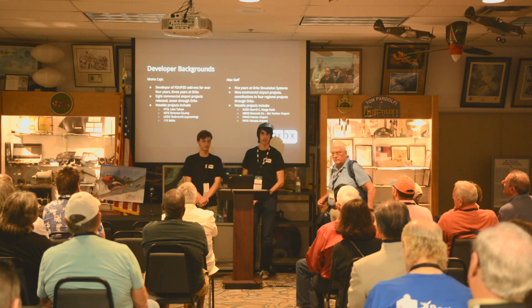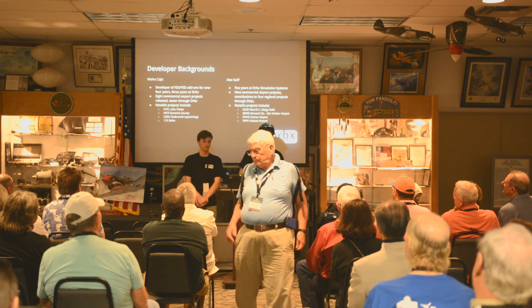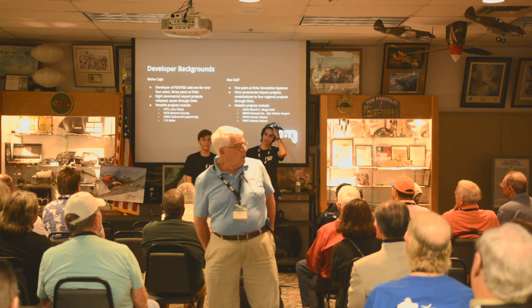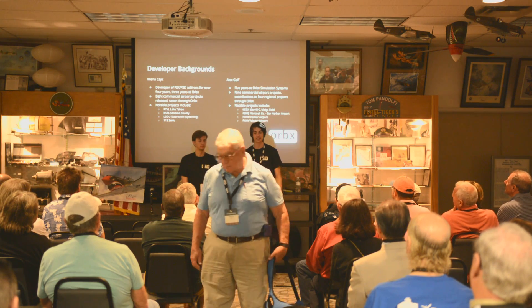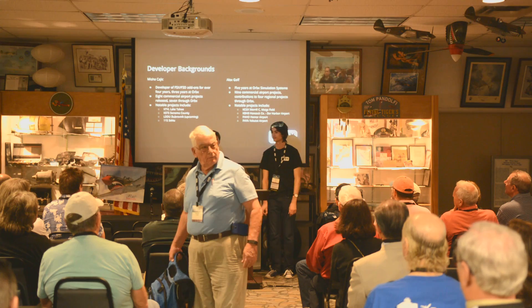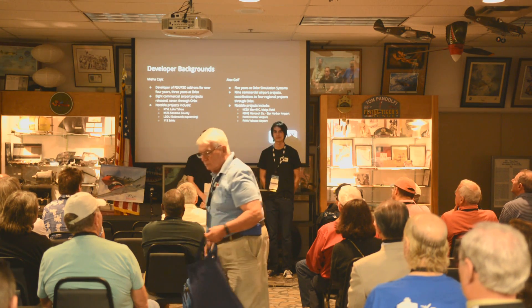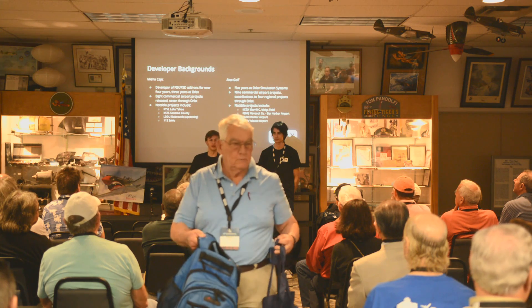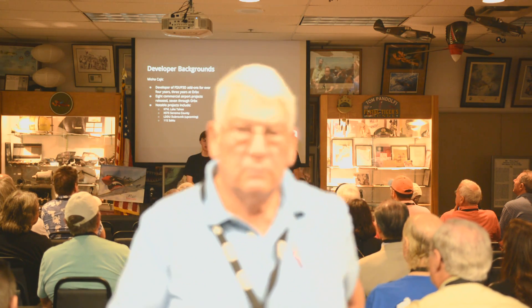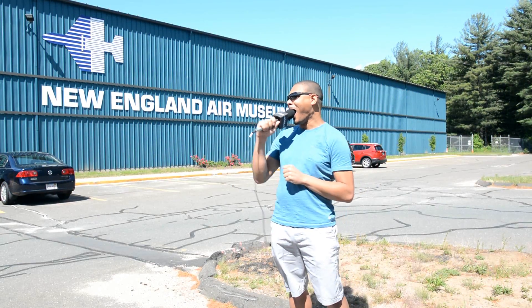We've got Dubrovnik upcoming as well, and also another exciting airport that I shall be announcing at the end of this talk — stick around, there's a little bit of bonus at the end. So again, I'm Alex Goff. I've been at Orbex for five years, just a little bit over. I've done nine commercial airport projects and contributed to a handful of regions.